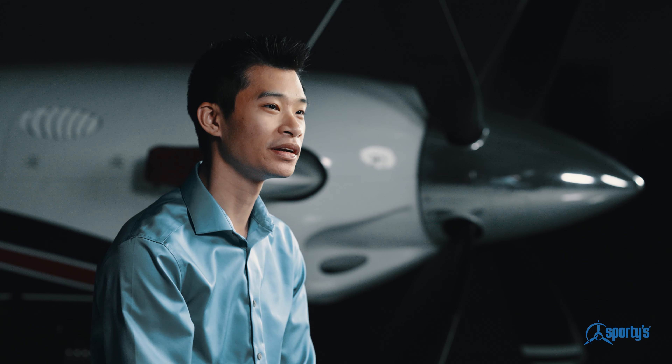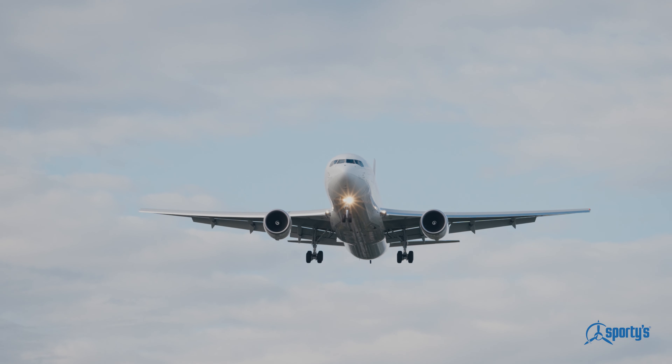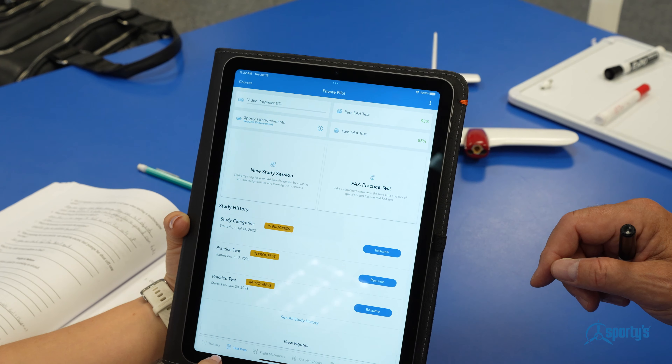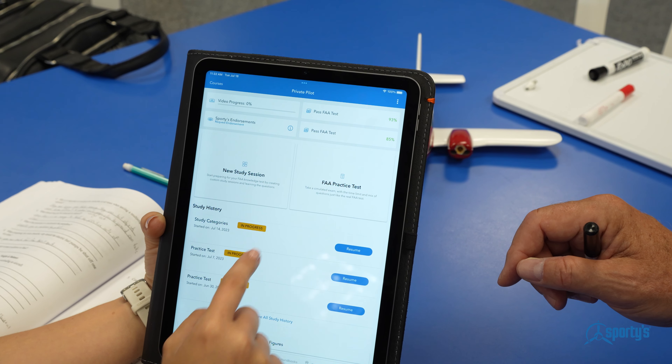My name is Alan Nguyen and I am a first officer at a major airline flying the Boeing 757 and Boeing 767. Once you get at least two 80 percents on your tests, you get a paper endorsement to bring to the testing site, and then you can take your test from that endorsement you got from the course.